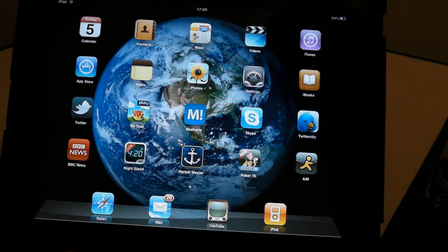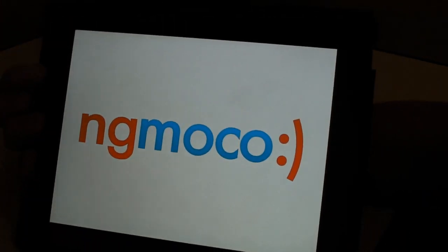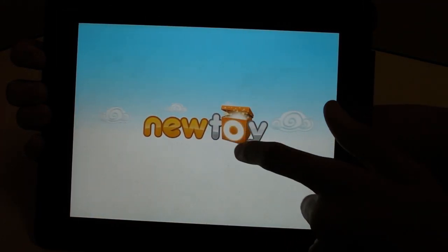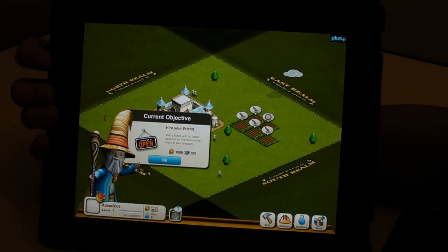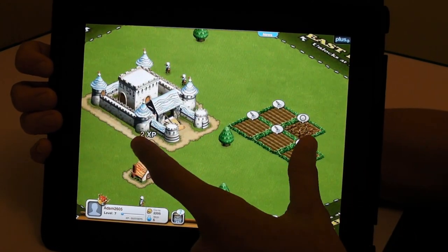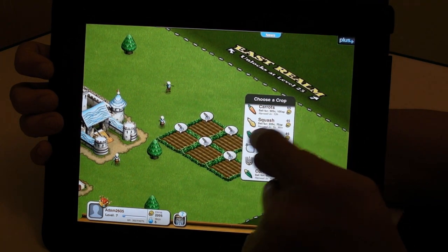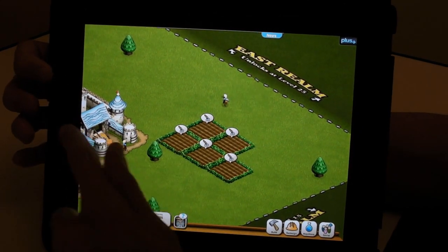Let's go out of that. I also have We Rule. This is kind of like Farmville, but isn't Farmville. It's like you control a kingdom instead of a farm. As you can see, there's my crops growing. You've got to do various tasks. It's basically Farmville but for kingdoms. Let's go out of that now.